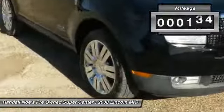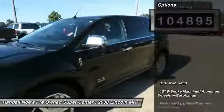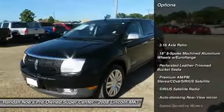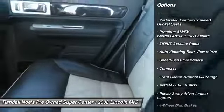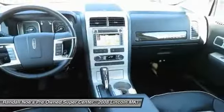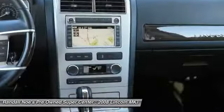This vehicle has less than 105,000 miles. Here are some of this vehicle's great options: power passenger seat, traction control, air conditioning, leather-wrapped steering wheel, dual airbags, power steering, four-wheel independent suspension, AM FM stereo with CD player, four-wheel disc brakes, and center armrest.